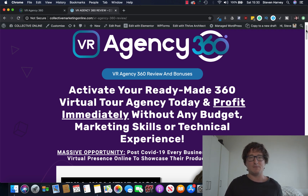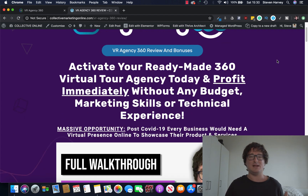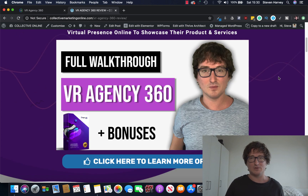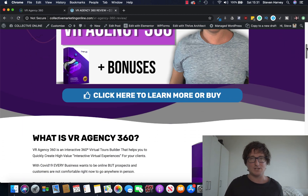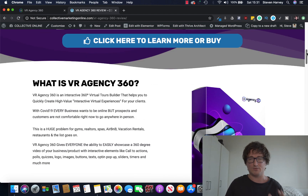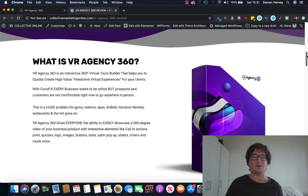So we can see here inside my bonus page, VR Agency 360 — activate your ready-made 360 virtual agency today without any marketing skills or any budget. I'll be showing you a full demo and walkthrough of exactly what it does today, and also taking you through the bonus package. This is one of the best bonus packages I've ever put together, and I'm so excited about it.